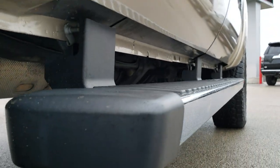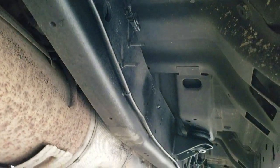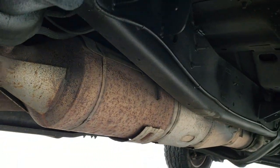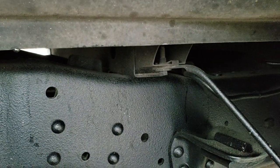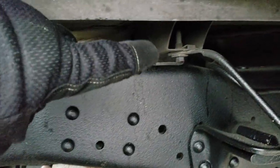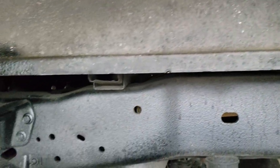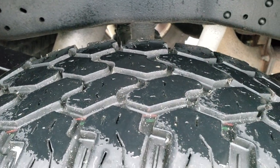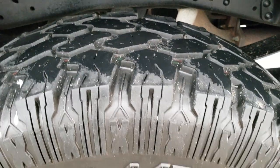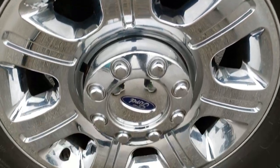Lower rockers are absolutely perfect. Has factory chrome step bars. Frame and underbody is very clean — it does have all the remaining factory exhaust, so it hasn't been modified. Box rails are in excellent shape and corrosion-free, which I always point out on trucks. This truck must have come from a place without road salt. The back tires have just as much tread as the front tires — actually a little bit more — and these are Pro Comp Extreme tires on the back.